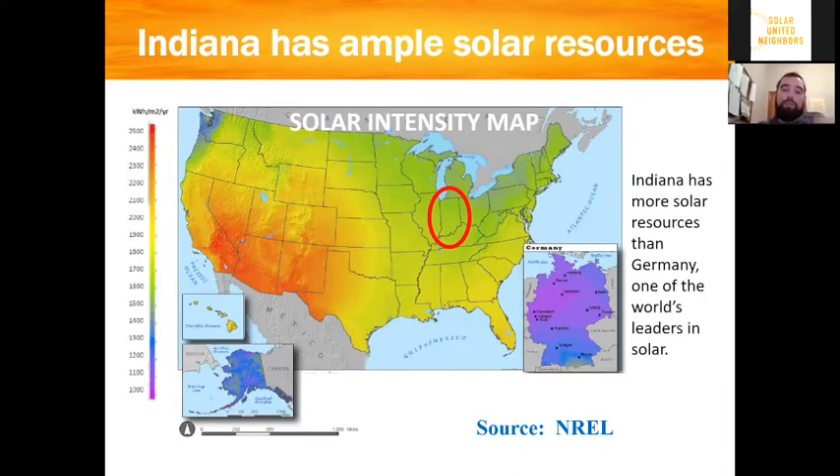When we jump into the meat of the presentation, it's always important to start with a little bit of myth busting. When we do these presentations across Indiana, one thing that I often hear is, does solar work? And the answer is an unequivocal yes.